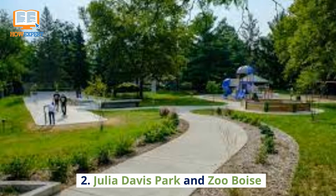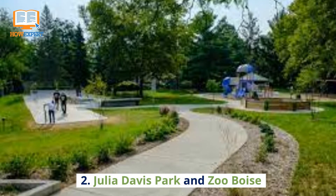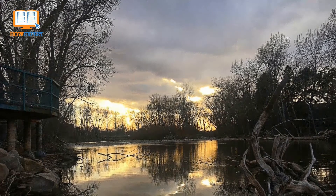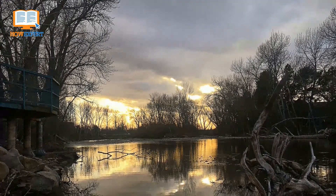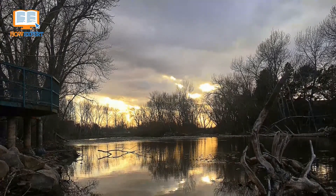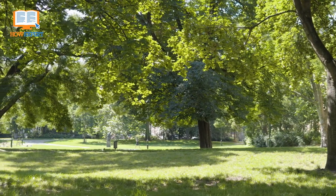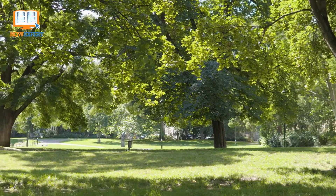Number 2: Julia Davis State Park and Zoo Boise. After a walk through Boise State's campus, cross the Boise River on the Friendship Bridge and enter Julia Davis Park. This park was donated to the city in 1907 and has been a lively hub in the middle of the city.